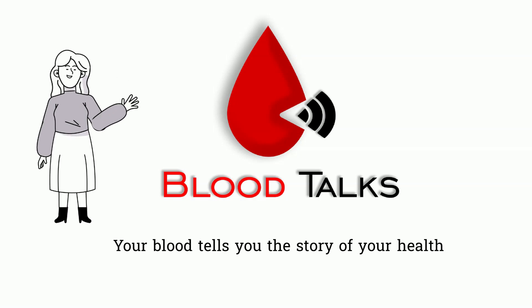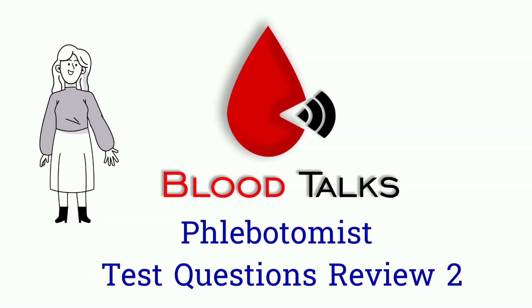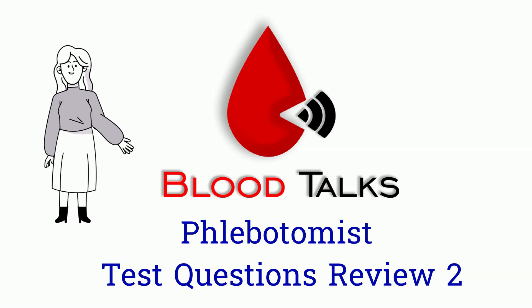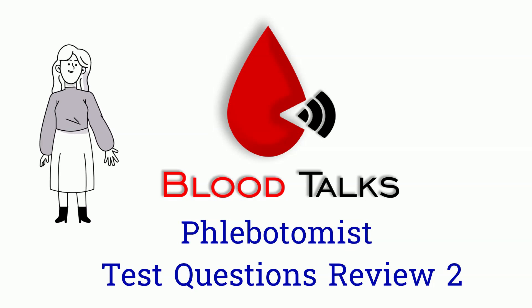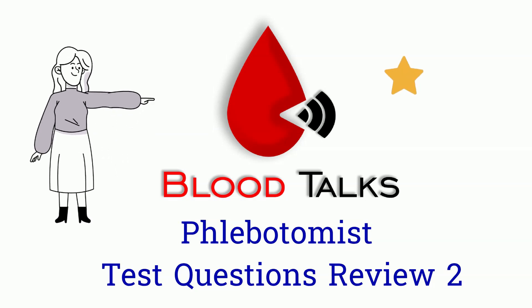Hi, Blood Talk fans. Today we will continue with our phlebotomist test question review number 2. If you missed the first one, please check it out at the end of this video. Just like before, give me a star for each correct answer and fire for each incorrect answer.